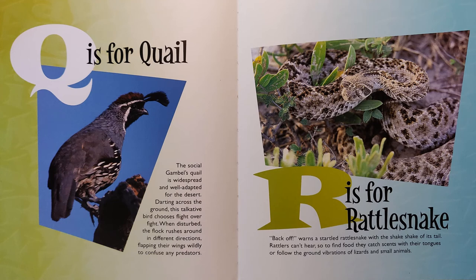Q is for Quail. The social Gambel's quail is widespread and well adapted for the desert. Darting across the ground, this talkative bird chooses flight over fight. When disturbed, the flock rushes around in different directions, flapping their wings wildly to confuse any predators.